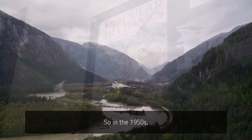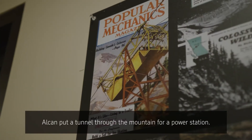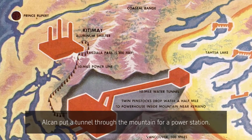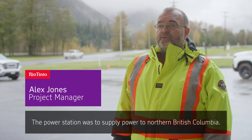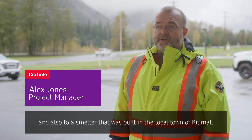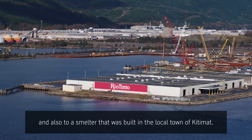So in the 1950s, Alcan put a tunnel through the mountain for a power station. The power station was to supply power to northern British Columbia and also to a smelter that was built in the local town of Kitimat.